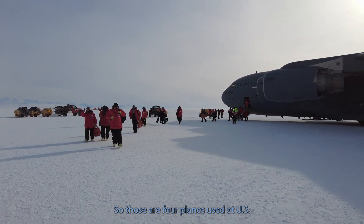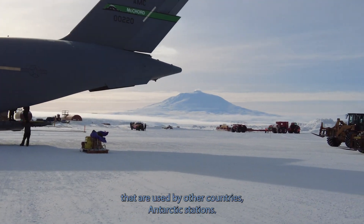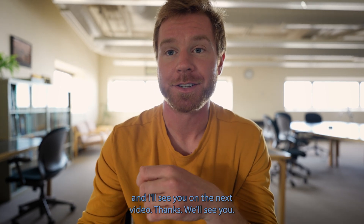Those are the four planes used by the U.S. Antarctic Program. There are likely a number of other planes used by other countries' Antarctic stations. Thanks for watching — there are a lot more videos on the way, so make sure to tune in and subscribe.